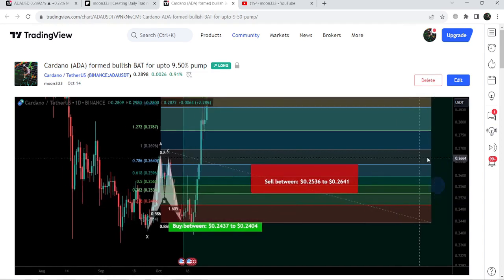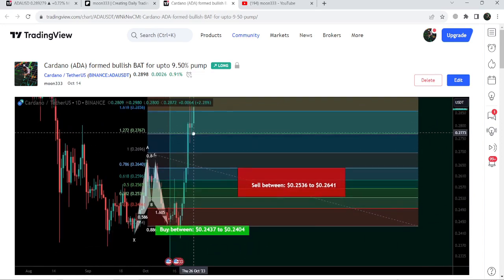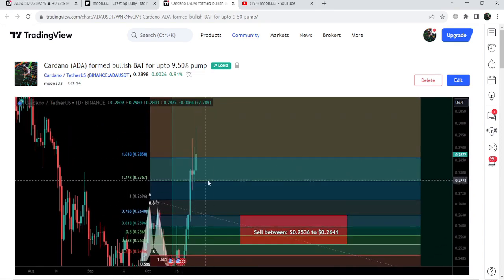After that, you can see the price once again dropped down, re-entered the buying zone, and then we had a very nice reversal. So far it has produced almost 22% pump and is still moving to the upside.